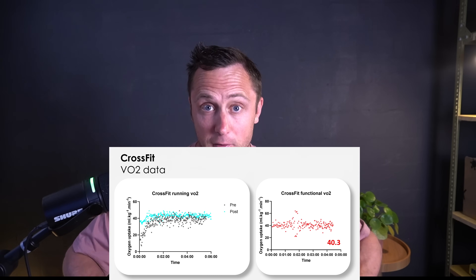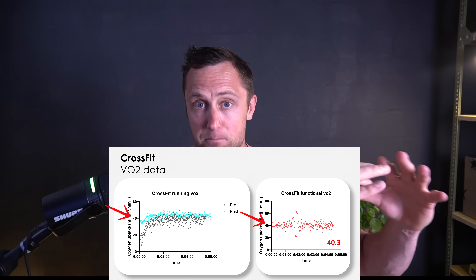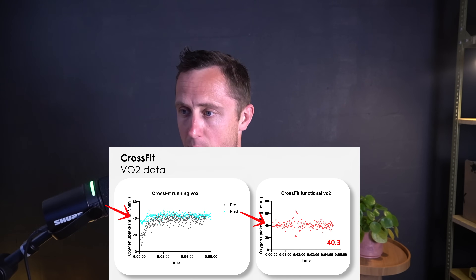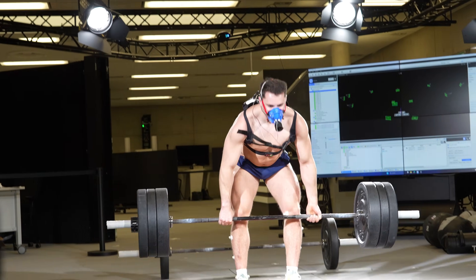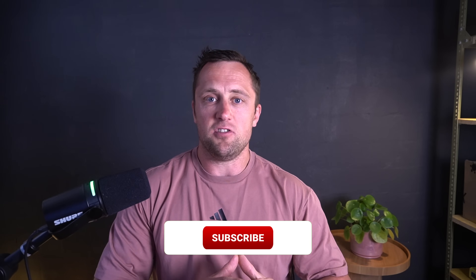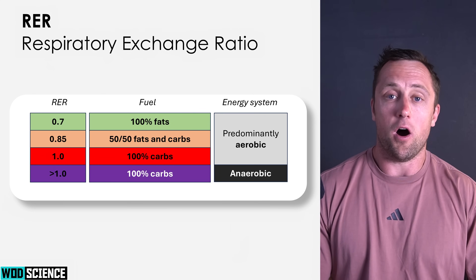We also assessed oxygen uptake during the functional movements themselves. What's super interesting is that this athlete — and this was consistent across all athletes — had exactly the same oxygen uptake during the submaximal run, close to his threshold at approximately 40 ml of oxygen per minute per kilogram body weight, and also exactly 40.3 during the functional movements. You might expect more intensity and more powerful movements to drive that higher, but not necessarily.